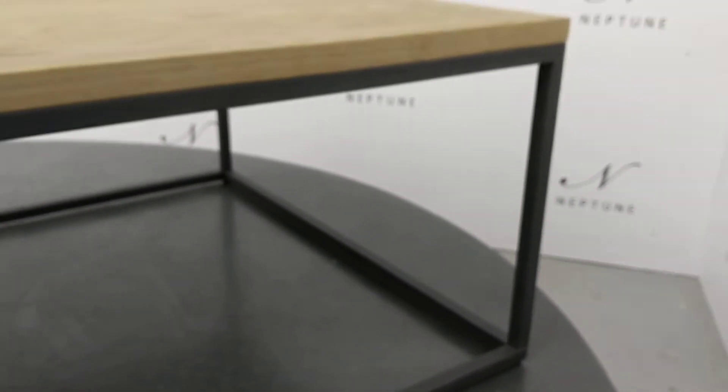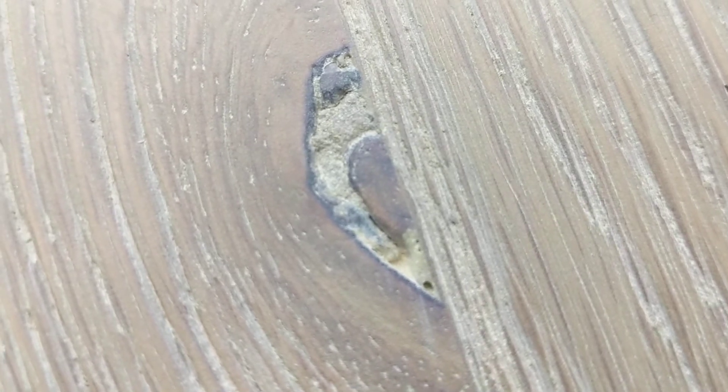There are more scratches and scuff marks on the base of the metal, and there's a large poorly filled knot in the table top.